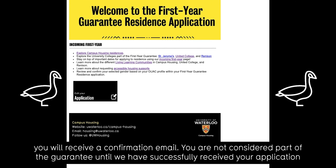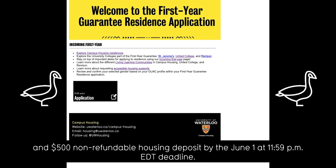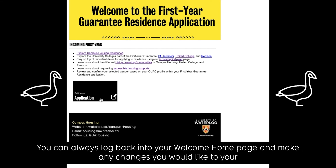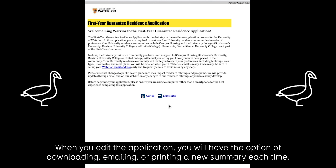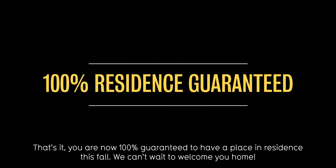You are not considered part of the guarantee until we have successfully received your application and $500 non-refundable housing deposit by the June 1st at 11:59 p.m. Eastern Daylight Time deadline. You can always log back into your Welcome Homepage and make any changes you would like to your first year guarantee residence application before the June 1st deadline by using the Edit Your Application button. When you edit the application, you will have the option of downloading, emailing, or printing a new summary each time. That's it — you are now 100% guaranteed to have a place in residence this fall. We can't wait to welcome you home.